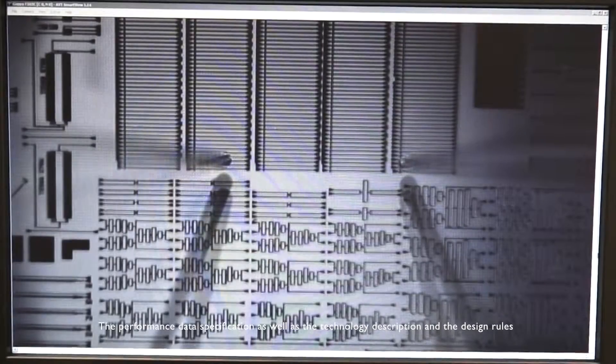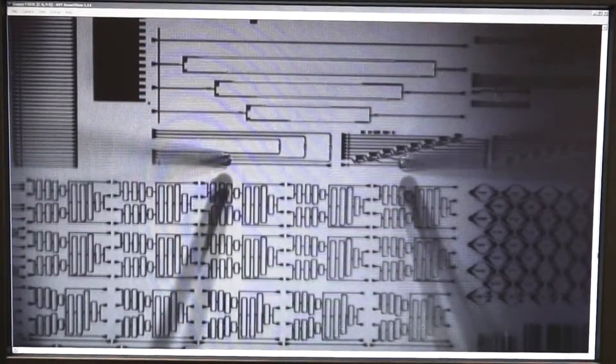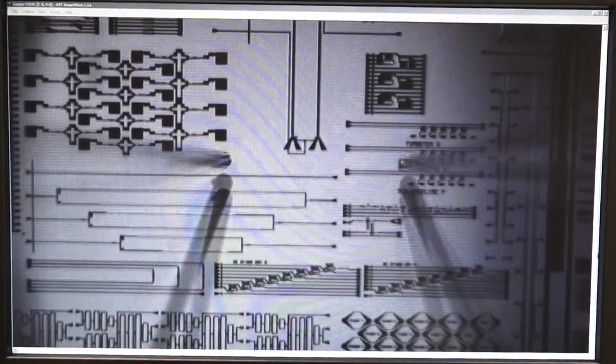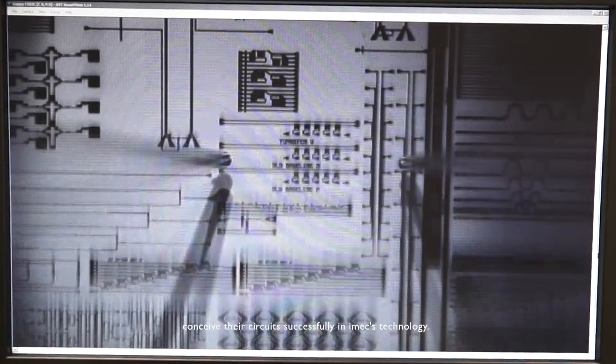The performance data specifications, as well as the technology description and design rules, are described in a PDK, enabling external designers to conceive their circuits successfully in IMX technology.